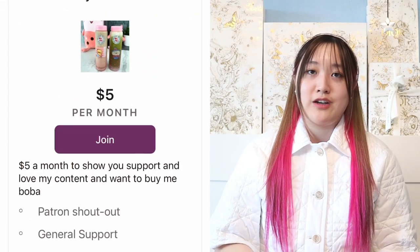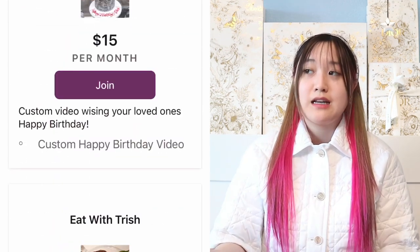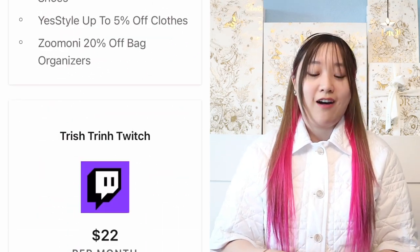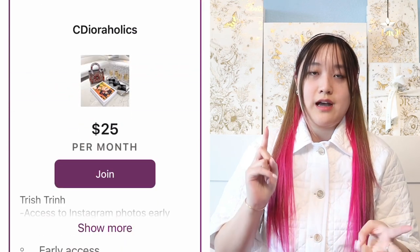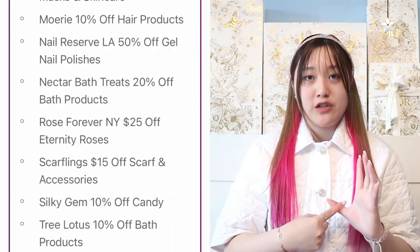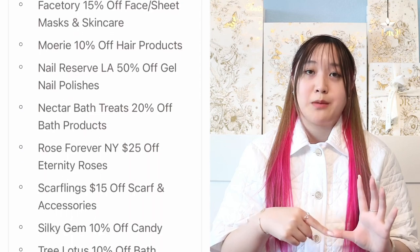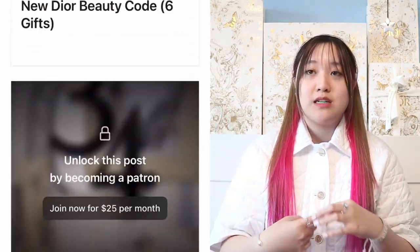Patreon is a monthly subscription that you guys can cancel anytime you want. I have a lot of different tiers, but my main tier for this channel is See Dioraholics. On there, I share Dior Beauty gift codes, early access to my IG photos, early access to my YouTube videos, information on the Dior Beauty loyalty program, early access to what I've already purchased, and I also share Diptyque gift codes.